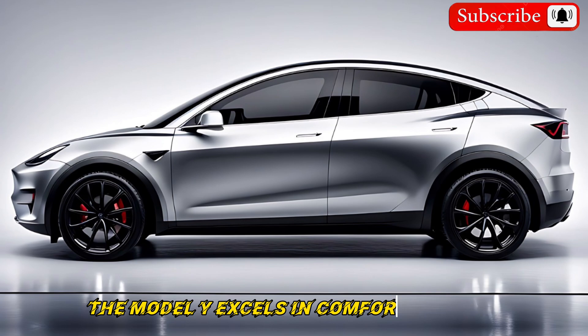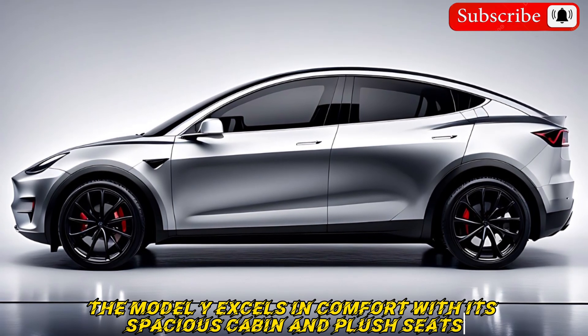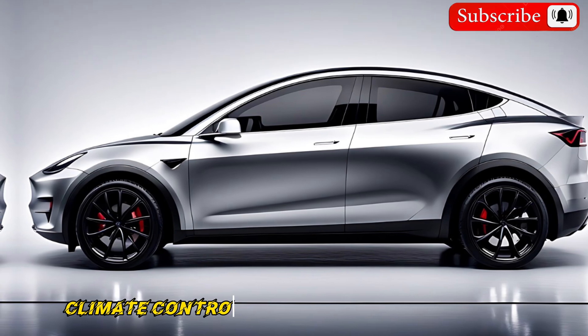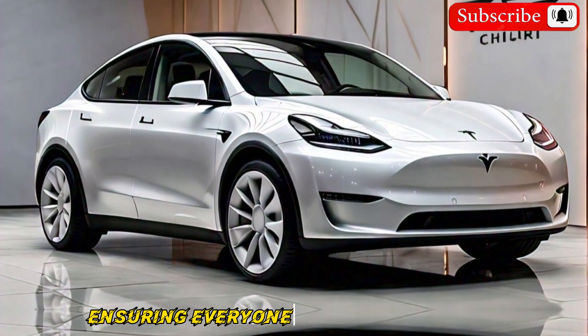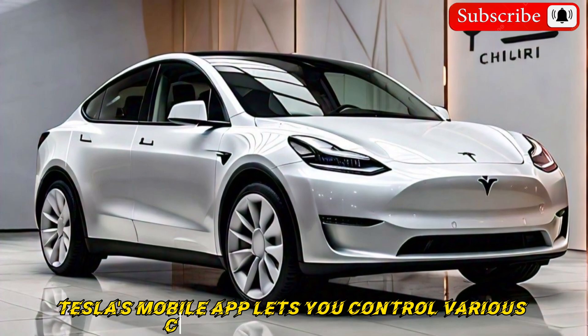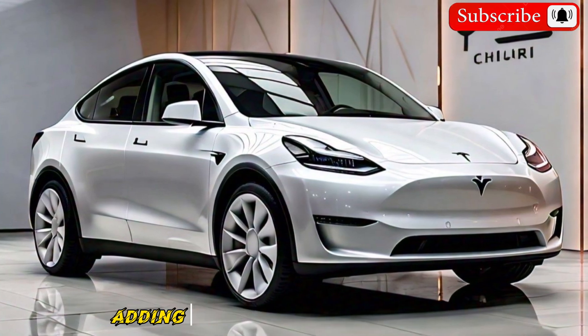The Model Y excels in comfort with its spacious cabin and plush seats. The panoramic roof adds to the airy feel, and climate control will likely remain a multi-zone system ensuring everyone stays comfortable. Tesla's mobile app lets you control various car functions remotely, adding to the convenience factor.